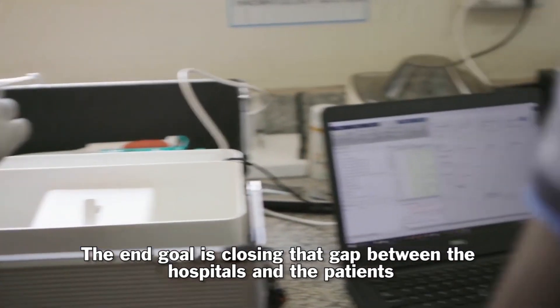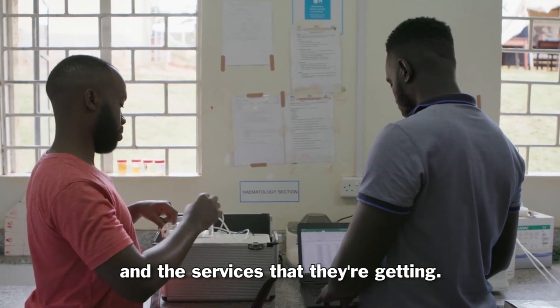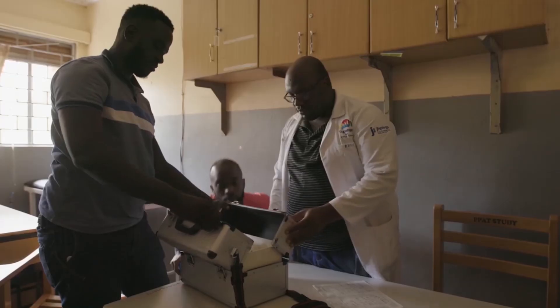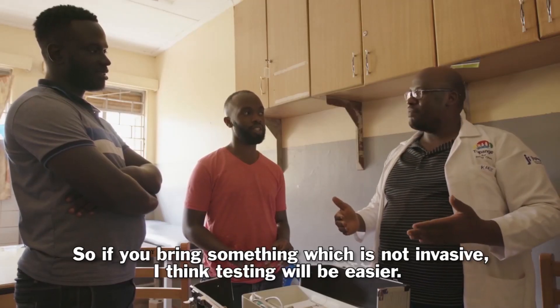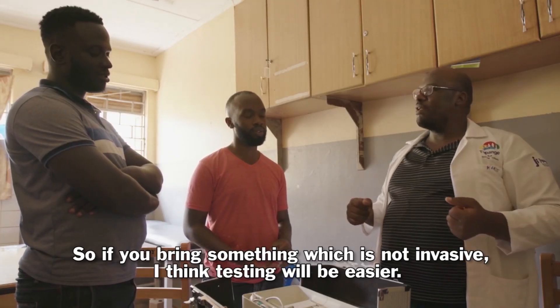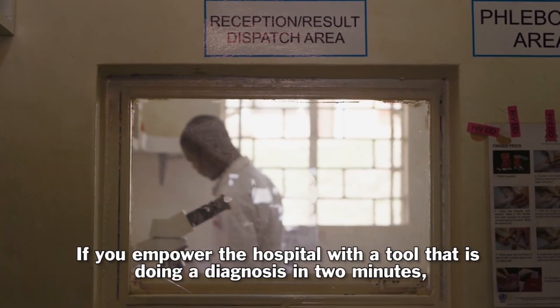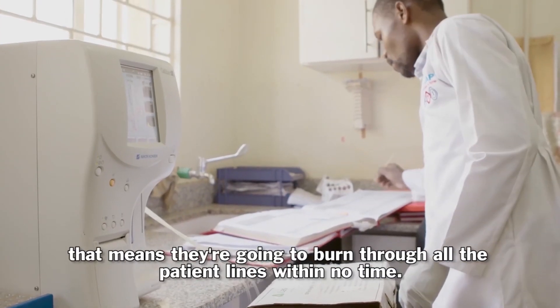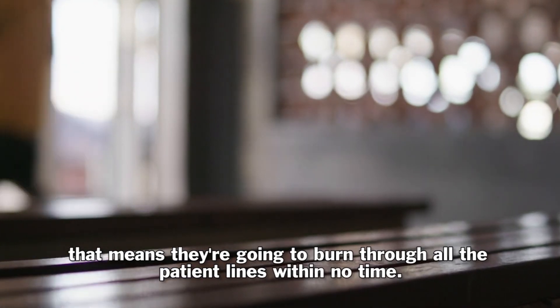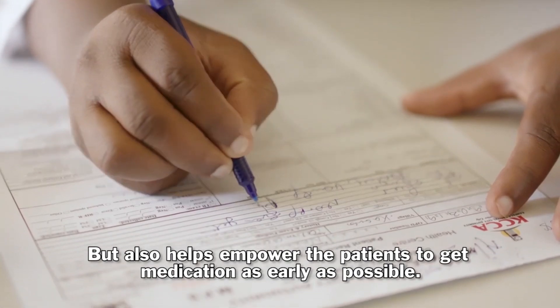The end goal is closing the gap between the hospitals and the patient and the services that they're getting. If you bring something which is non-invasive, I think testing will be easy. If you empower the hospital with a tool that does a diagnosis in two minutes, that means they're going to move through all the patient lines within no time, and it also helps empower patients to get medication as early as possible.